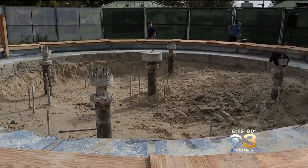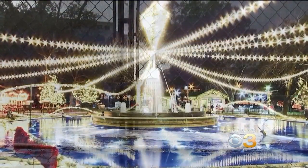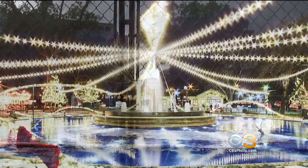The new Franklin Square Fountain Show is slated to open next summer. John McDevitt, KYW News Radio for CBS 3 Eyewitness News.